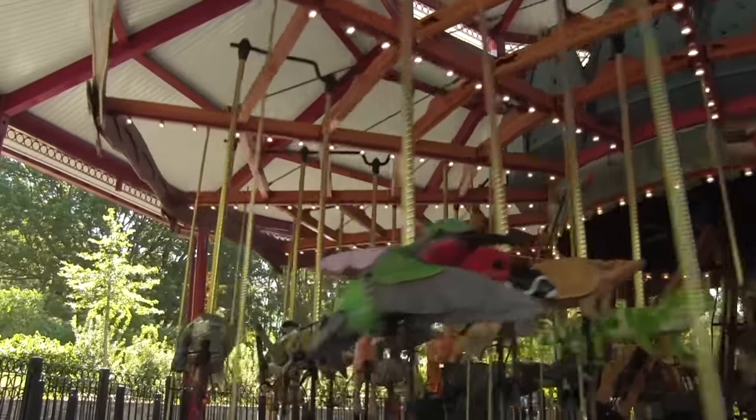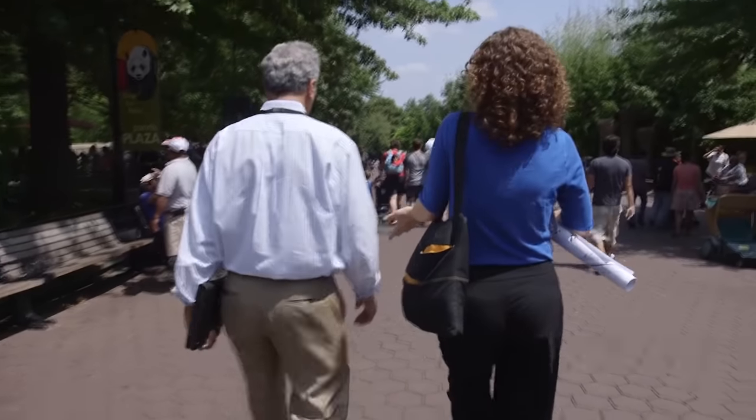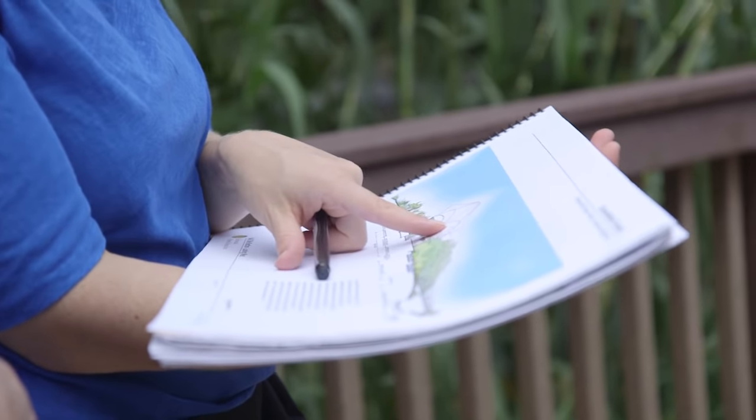benches, carousel — you name it. As I'm sure you can imagine, all of this designing is more than a one-person job. I work with all parts of the zoo to find just the right balance to meet the needs of the people, the land, and of course, our animals.